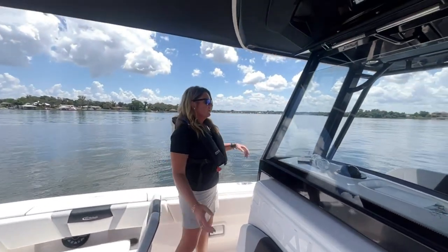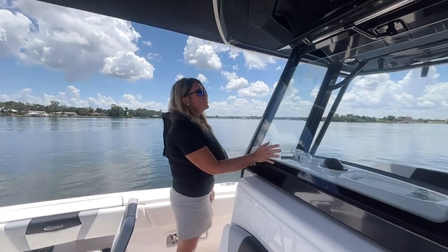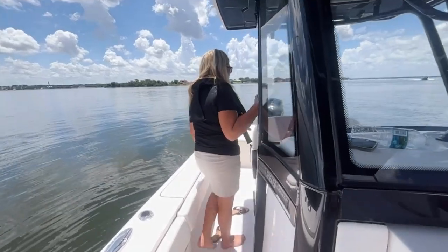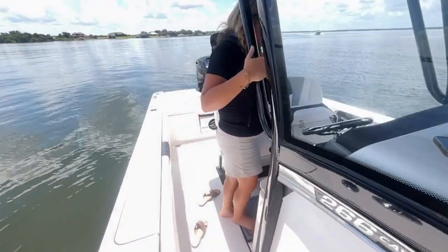It comes with the vented windshield but also has a nice full glass windshield to keep you out of the elements. This boat has the JL Audio system on it, which sounds phenomenal.